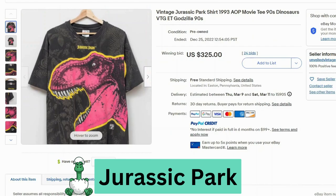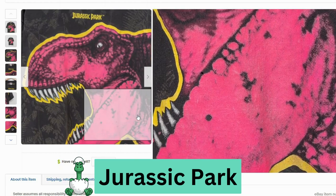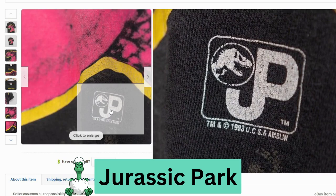Jurassic Park. This sold at auction for $325, free shipping. This has some great color to it — this is from 1993. This is a Hanes heavyweight t-shirt. The graphic looks pretty good, but I definitely see some cracking and wear down here. And we can see it says 1993.